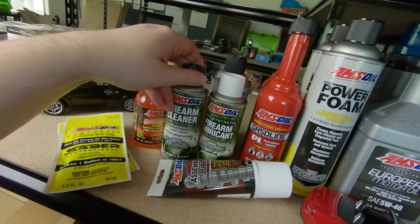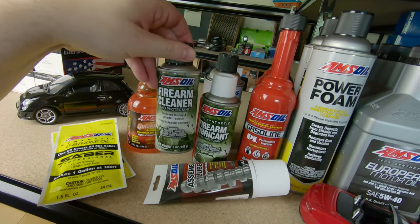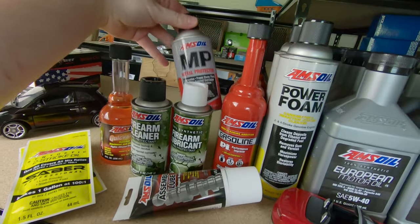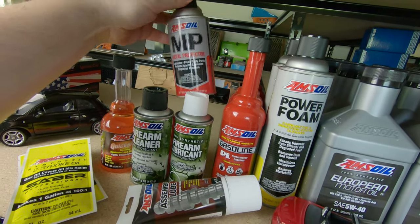They also have a fuel stabilizer and ethanol mitigation treatment, essentially. Some two-stroke oil. And I thought this was really cool — they have some pew pew lube. I didn't even know they made this stuff. I can't wait to try that out. And I also picked up some of their water displacing lubricant, if you catch my drift.